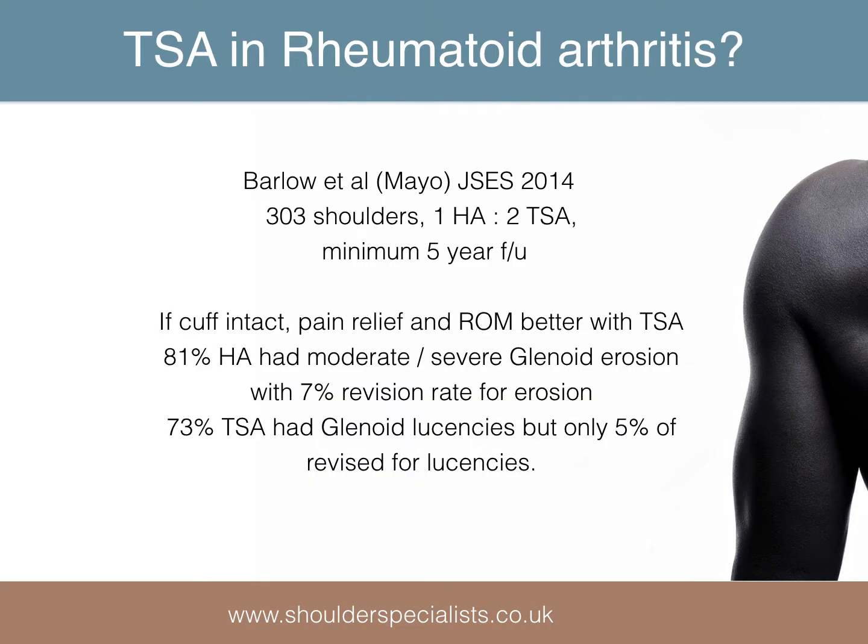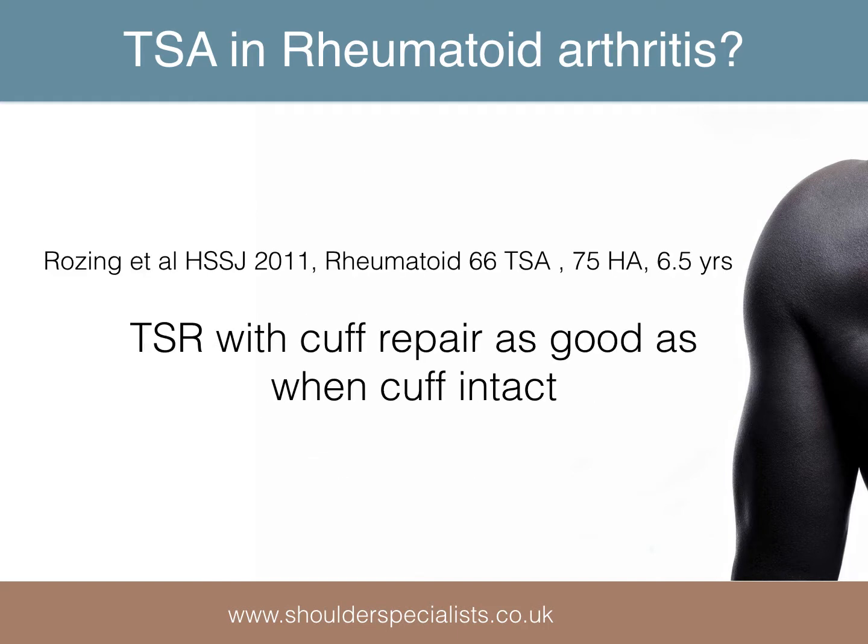Historically, there have been concerns over performing total shoulder replacement in patients with inflammatory arthritis. This study from the Mayo Clinic shows that as long as the cuff is intact, this patient group does better with a total shoulder replacement. Rosing had previously shown that the results of total shoulder replacement in rheumatoid patients were as good in patients who had had a cuff repair as in those in which the cuff was intact at the time of surgery.